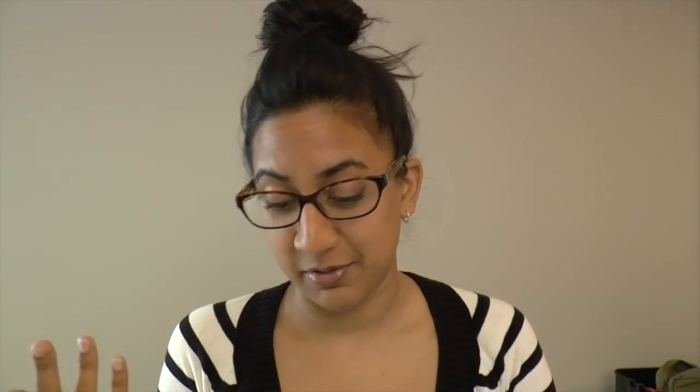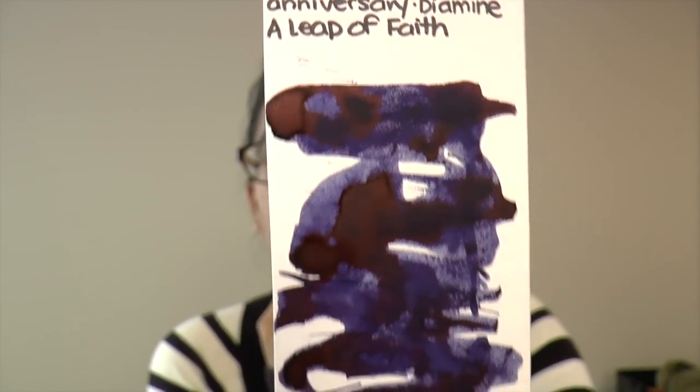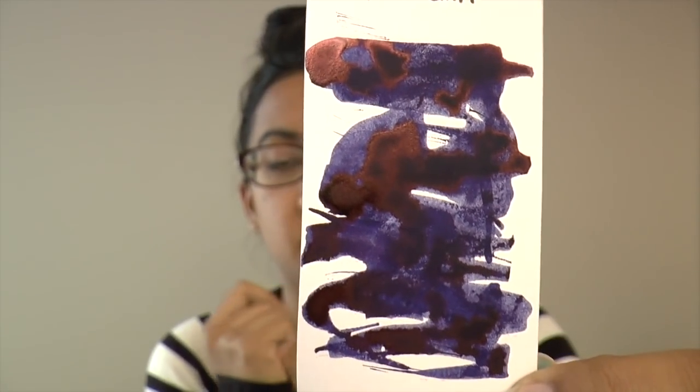A Leap of Faith was made to celebrate Fidon Pens' 10-year anniversary of having a brick-and-mortar store. They named it 'A Leap of Faith' because 10 years ago they decided to launch the store based on a leap of faith — that's really cute, a really nice commemoration. What's more fun than having a bottle of ink? This is an ultraviolet black with a deep, deep red sheen. Let me show you my swab — it's really interesting, very work-appropriate. I think it's a very pretty color.